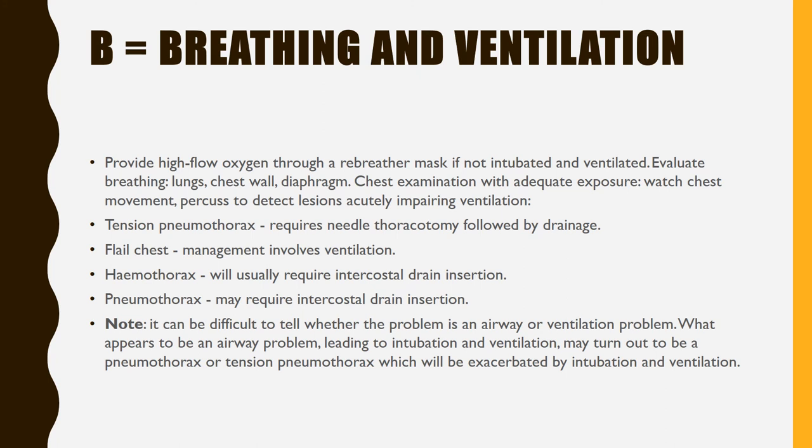B — Breathing and ventilation. Provide high flow oxygen through a rebreather mask if not intubated and ventilated. Evaluate breathing: lungs, chest wall, diaphragm — chest examination with adequate exposure. Watch chest movement and percuss to detect lesions impairing ventilation: tension pneumothorax, flail chest, hemothorax, pneumothorax. It can be difficult to tell whether the problem is an airway or ventilation problem. What appears to be an airway problem leading to intubation may turn out to be a pneumothorax or tension pneumothorax, which will be exacerbated by intubation and ventilation.